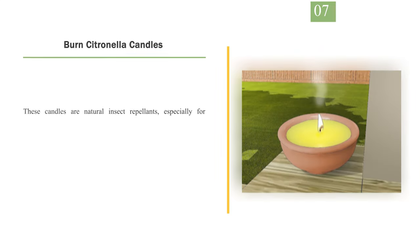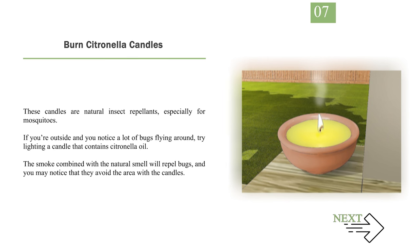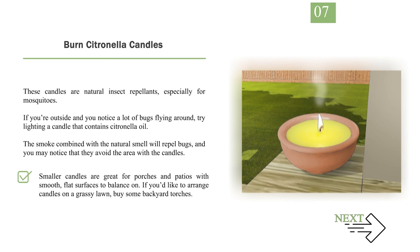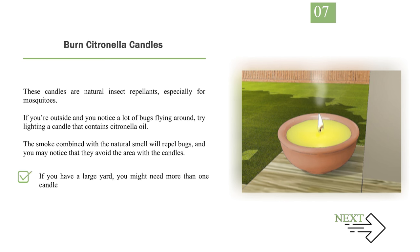Number 7: Burn citronella candles. These candles are natural insect repellents, especially for mosquitoes. If you're outside and you notice a lot of bugs flying around, try lighting a candle that contains citronella oil. The smoke combined with the natural smell will repel bugs, and you may notice that they avoid the area with the candles. Smaller candles are great for porches and patios with smooth, flat surfaces to balance on. If you'd like to arrange candles on a grassy lawn, buy some backyard torches. If you have a large yard, you might need more than one candle to be effective.